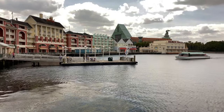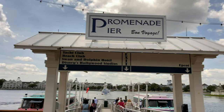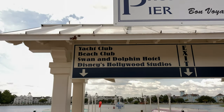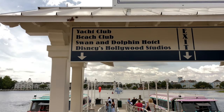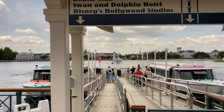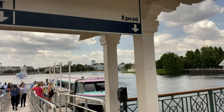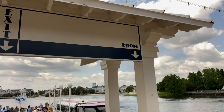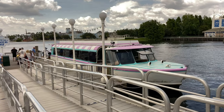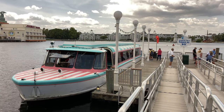Here's a Friendship Boat coming in to dock. We've come up to the Promenade Pier. The Friendship Boats on the left offer service to the Yacht Club, Beach Club, Swan and Dolphin Hotel, and Disney's Hollywood Studios. On the opposite side, the Friendship Boat launches go to Epcot. Here's a look at the Friendship Boat loading over to Epcot, and on the opposite side heading to the resort hotels or Disney's Hollywood Studios.